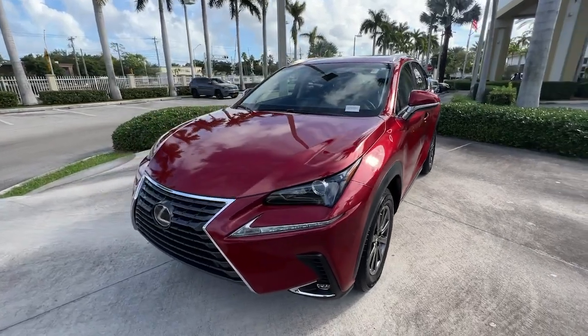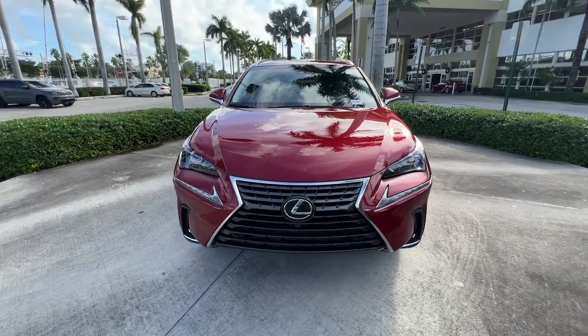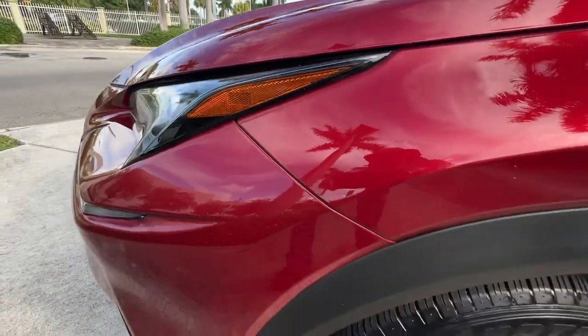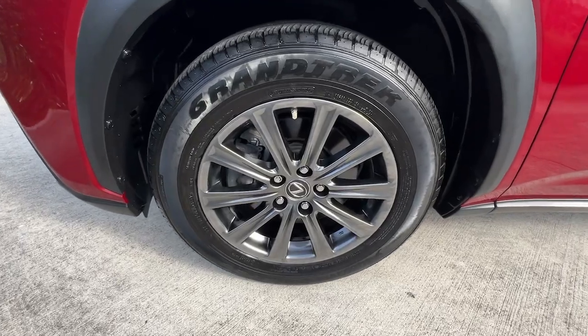These are just some of the great options this vehicle comes with: keyless entry, satellite radio, power passenger seat, fog lamps, electronic stability control, aluminum wheels, dual zone AC, power driver seat, heated front seat, Wi-Fi hotspot.